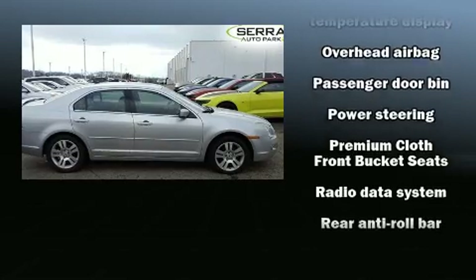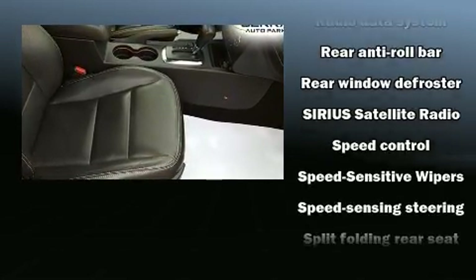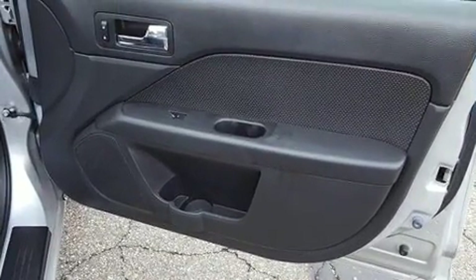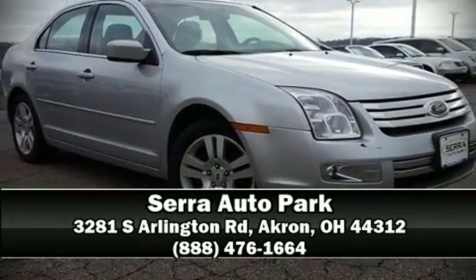A Carfax History Report provides you peace of mind by detailing information related to past owners and service records. Our knowledgeable sales staff is available to answer any questions that you might have. Call now to schedule a test drive.